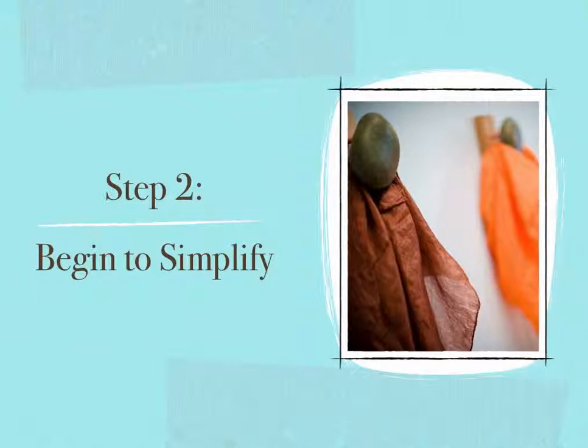Step two: Begin to simplify. Once we've dug deep into understanding ourselves and what we want to offer the children in our lives, we need to begin to simplify. In general, we all have too much stuff, too many ideas, too much information. When there is too much, it is challenging to have clarity or enough energy to move forward. We can become distracted, overwhelmed, drained, or even frozen. By removing excess, we create space for what really matters.